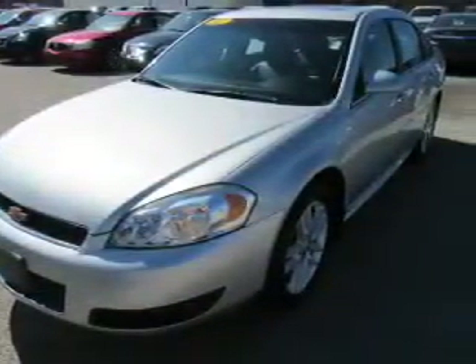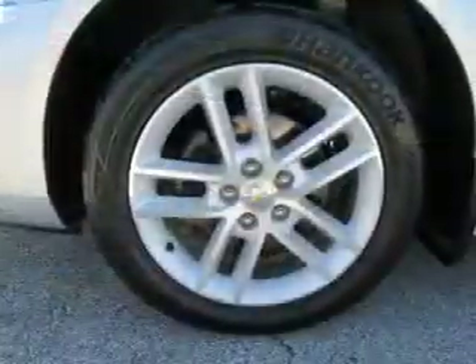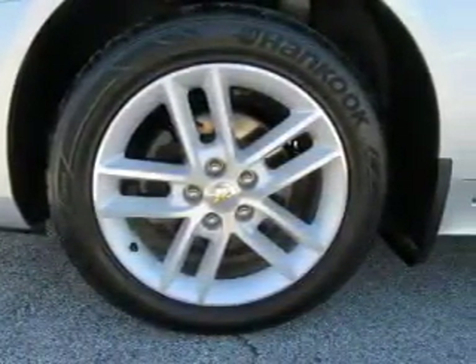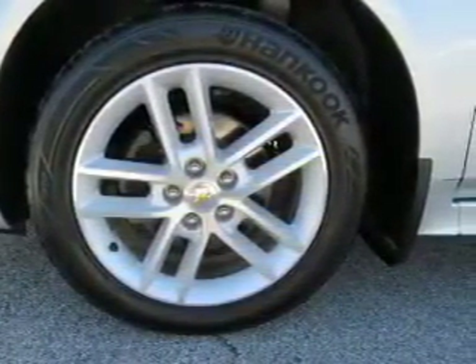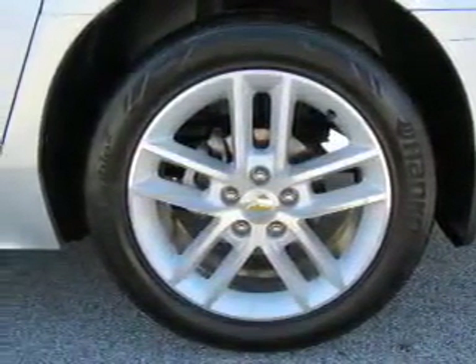Inside you'll find leather seats, heated seats, Bluetooth connectivity, Sirius XM satellite radio, and auxiliary input, remote start, steering wheel controls, automatic climate control, curtain head airbags, and front airbags.